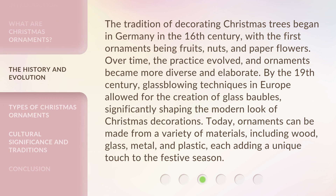The tradition of decorating Christmas trees began in Germany in the 16th century, with the first ornaments being fruits, nuts, and paper flowers. Over time, the practice evolved, and ornaments became more diverse and elaborate. By the 19th century, glassblowing techniques in Europe allowed for the creation of glass baubles, significantly shaping the modern look of Christmas decorations.